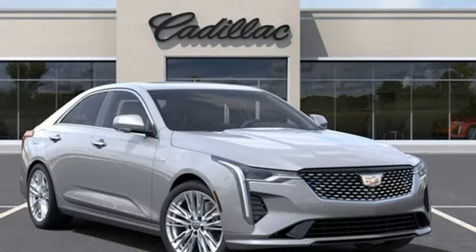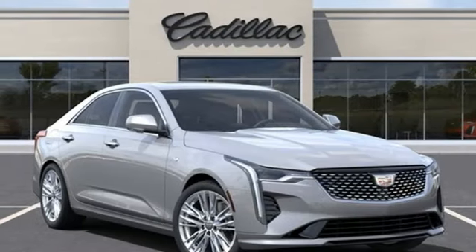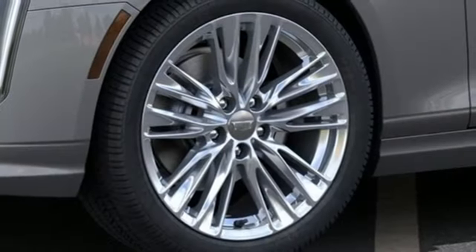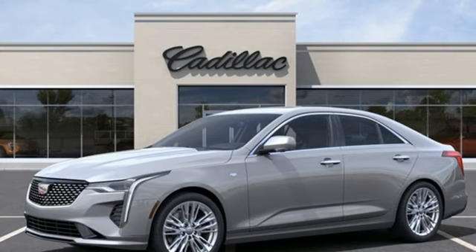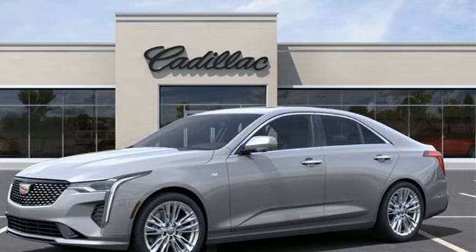External memory control. Leather bucket seats. Gas pressurized shocks. Auto dimming rear view mirror and LED low and high beam headlights. See what it can do for you when you take it for a test drive.